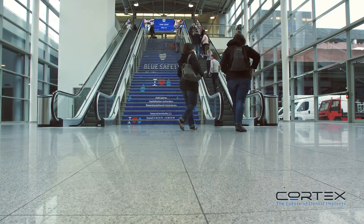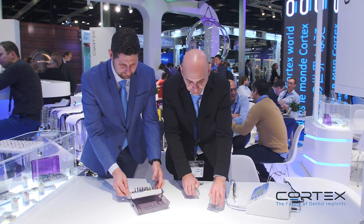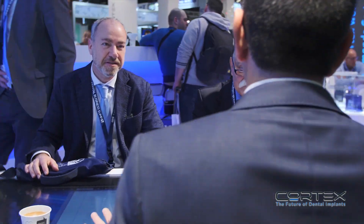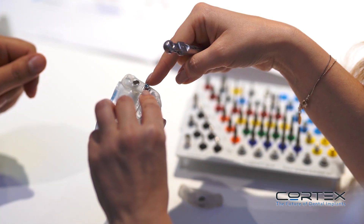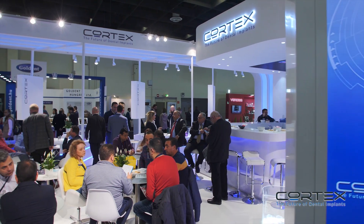We worked very hard for more than one and a half years, and we have here one of the most simple but best solutions for guided surgery. It's very good to see that all the efforts and results came true and are very well received by customers and experts. The key factor of success is the design of the bur — the design of the bur allows the doctor to be secure and have no overheat of the bone.